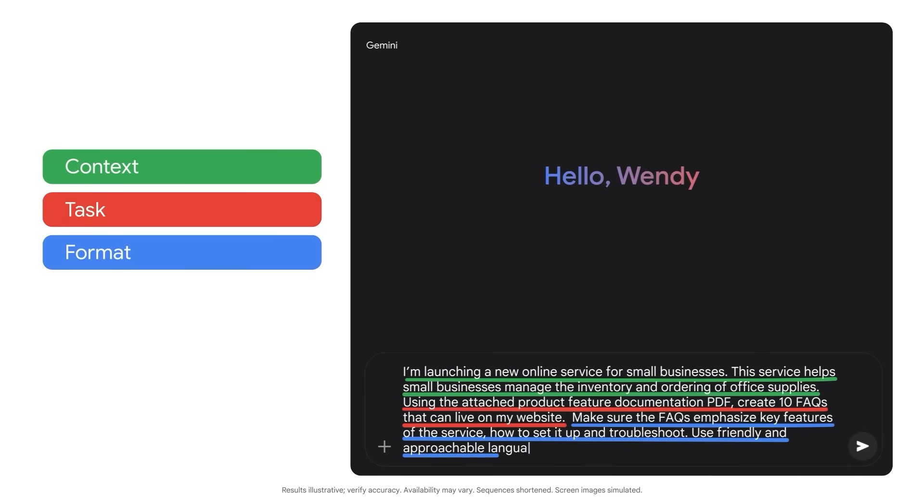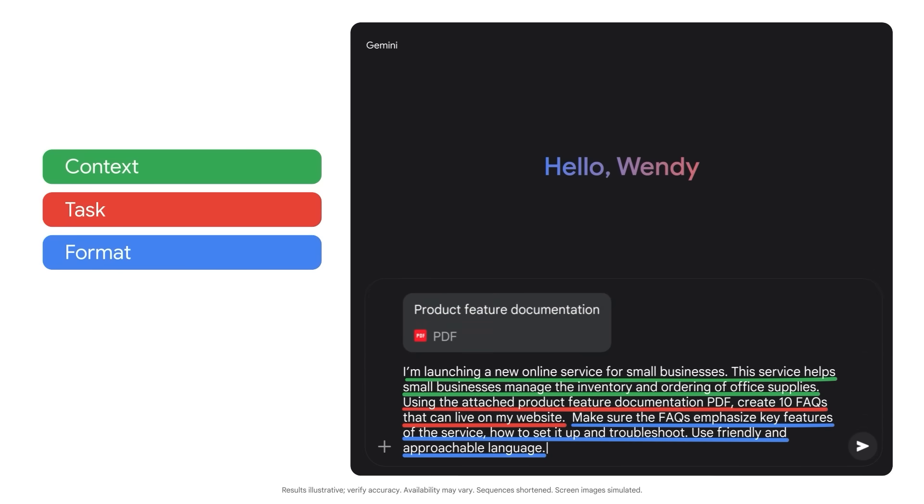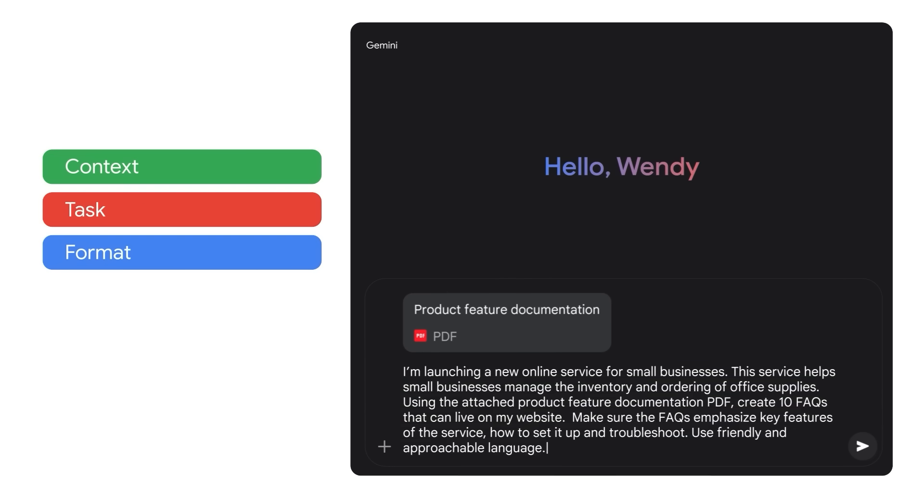Use friendly and approachable language. And of course, I'll add the source material — our PDF. Notice the specifics included in the prompt. I'm giving Gemini lots of details, like information about the company, the topics we want, the number of FAQs we need, where these FAQs will live, and the tone of voice we'd like. Let's see what Gemini creates.